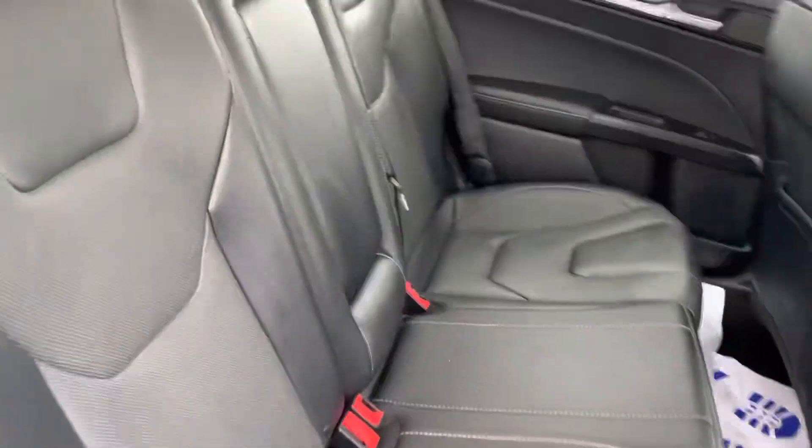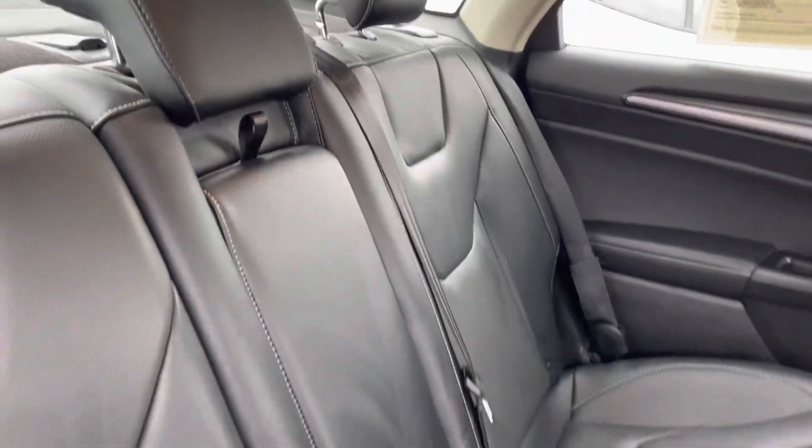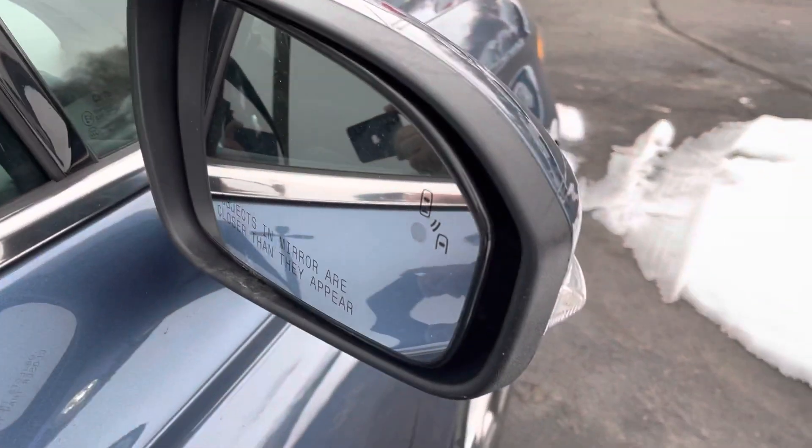Black leather interior, very nice looking and in great shape. I do have a moon roof here. You can also see your blind spot monitor.